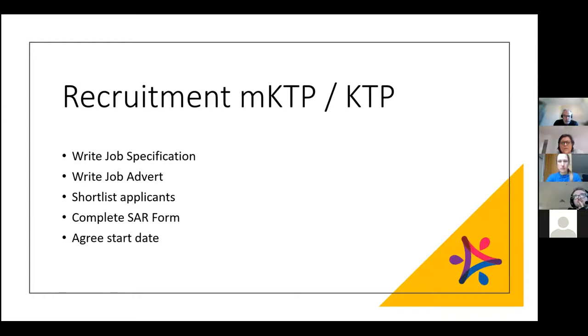It's really down to us as academics to detail the information on the job specification and highlight the required skill set. The associate is a new graduate or someone who graduated within the last five years, so you won't have everything you need from them on day one — you need to be able to upskill them. You need to identify what's most critical and what areas you can offer significant support in, then write the job advert as well.